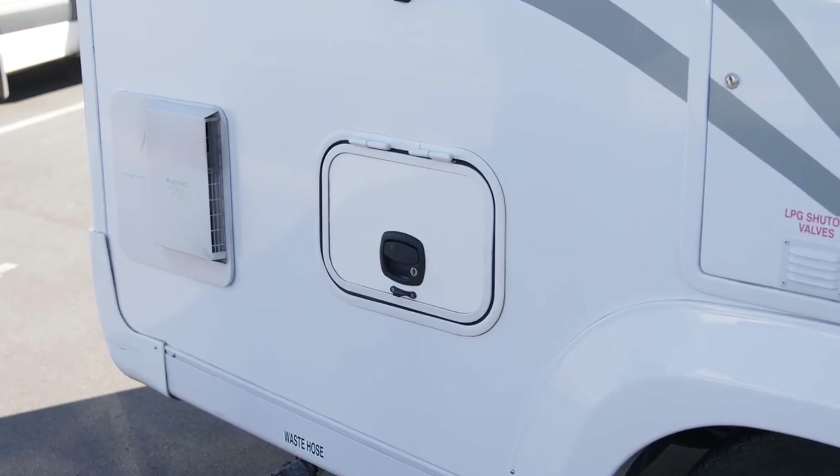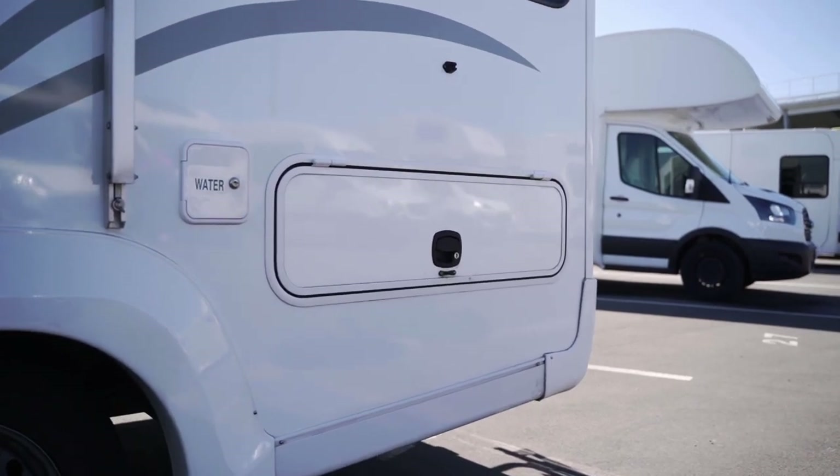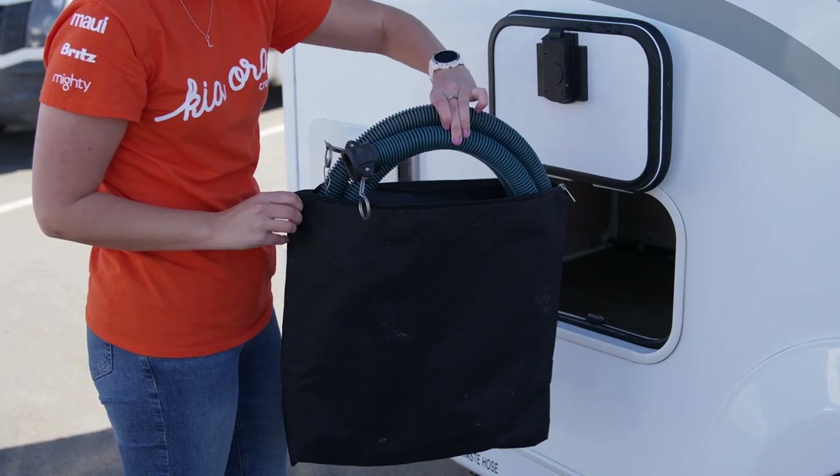There are two exterior storage lockers: a small one on this side and a larger one around on the passenger side. In either locker will be the fresh water hose, wastewater hose and other general equipment you may need during your trip.